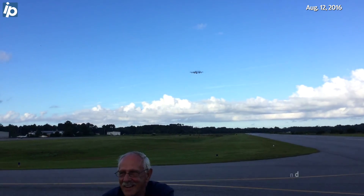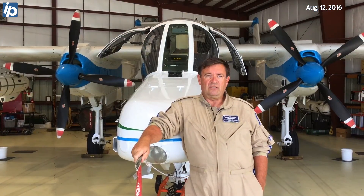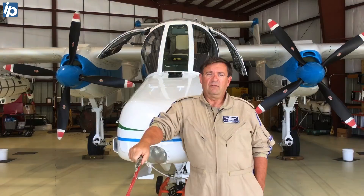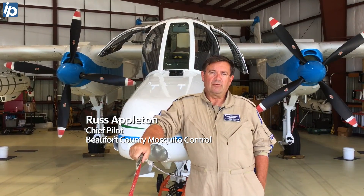When we're spraying we're doing it at 200 feet and 160 knots and a little goes a very long way. We spray approximately 330 acres a minute.